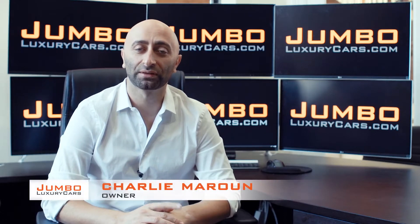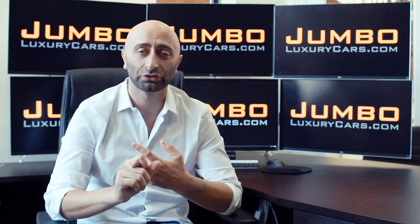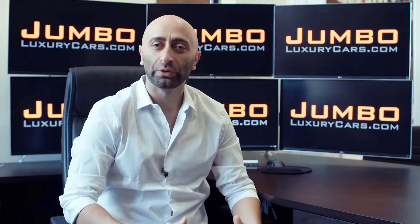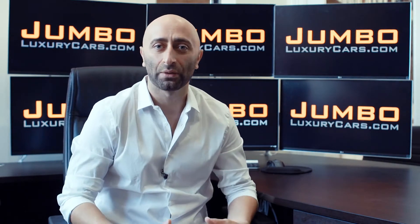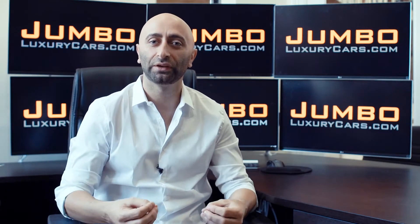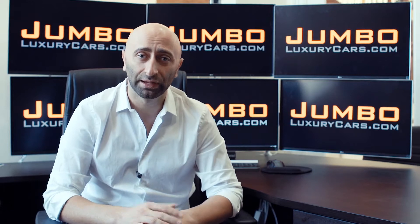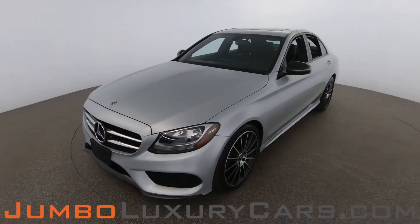Hi guys, this is Charlie, owner of Jumbo Luxury Cars. Thank you for clicking on this video. What you're about to see is a full unbiased transparent walk-around of any wear and tear on this vehicle. We're going to show you dents, scratches, tire tread, and any dashboard warning lights. We do this to show transparency in our dealership. The video is more important than the picture — that's why we're a pioneer in our industry, providing a fully unbiased walk-around video so you can view the car from your own couch.